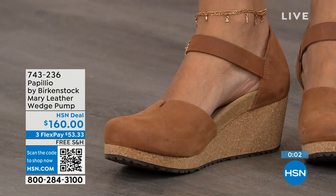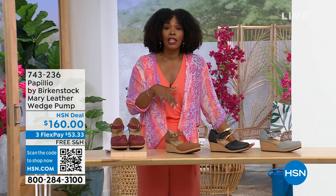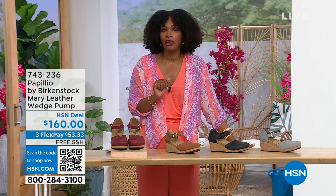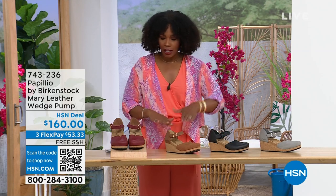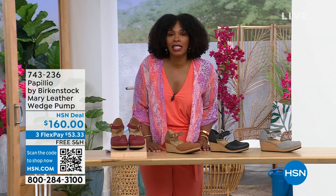These are really cool. The flex pay is $53 and change. Available in Dove Gray, Black, Cognac, or Wine. The item number is 743-236.